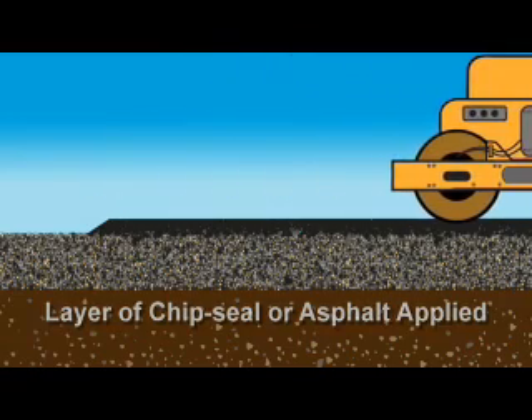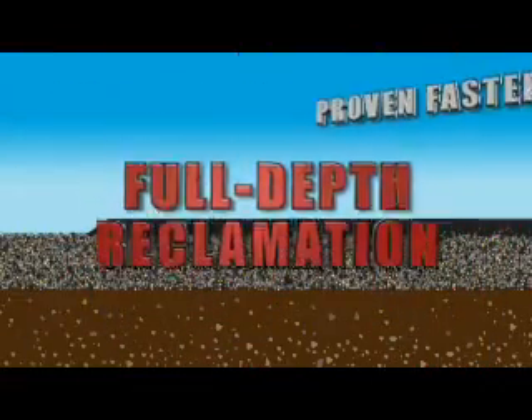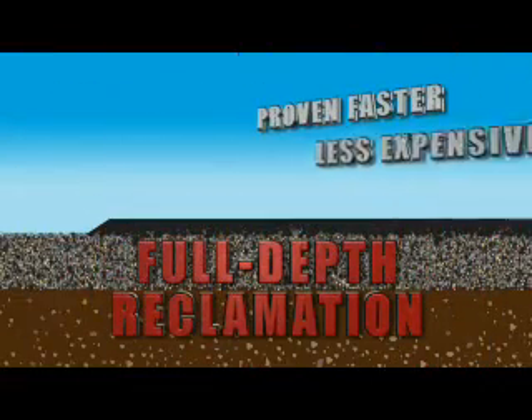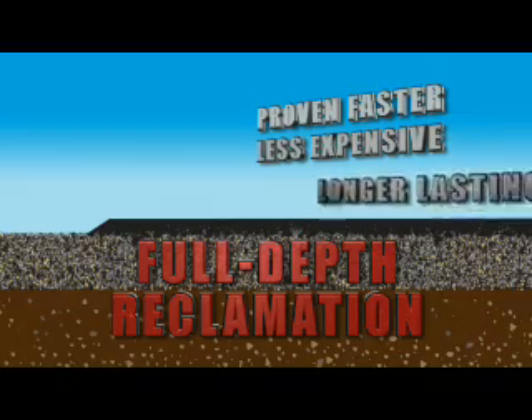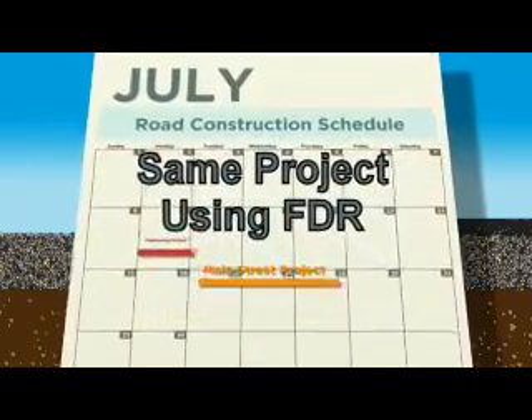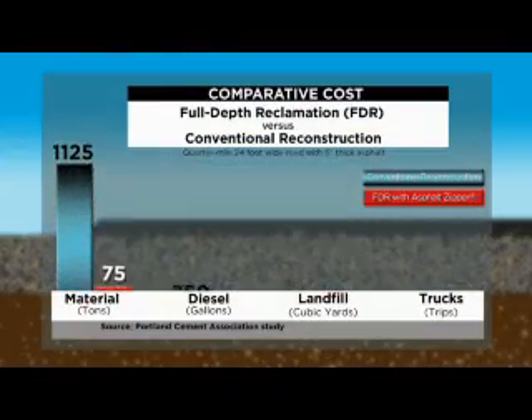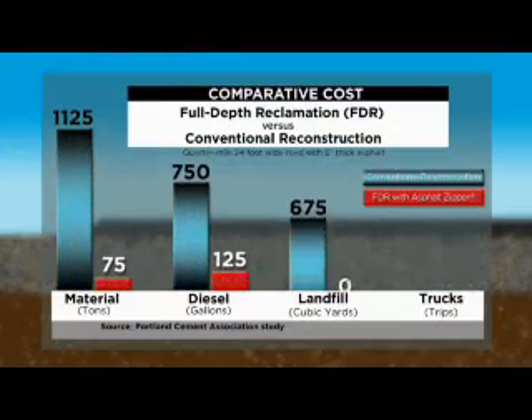Full-depth reclamation has been proven to be faster, less expensive, and longer lasting. Rehabilitation projects that would normally take a week or more can be done in as little as one day, with cost savings averaging 70 percent or more because of the time saved as well as from reusing existing materials in place.